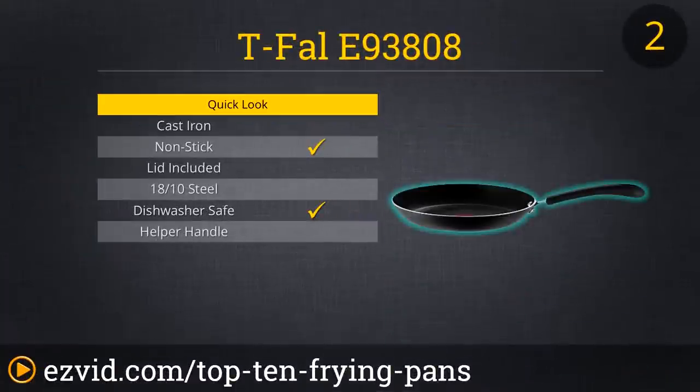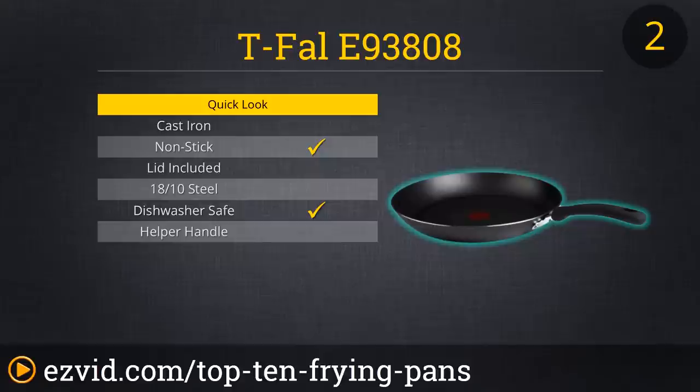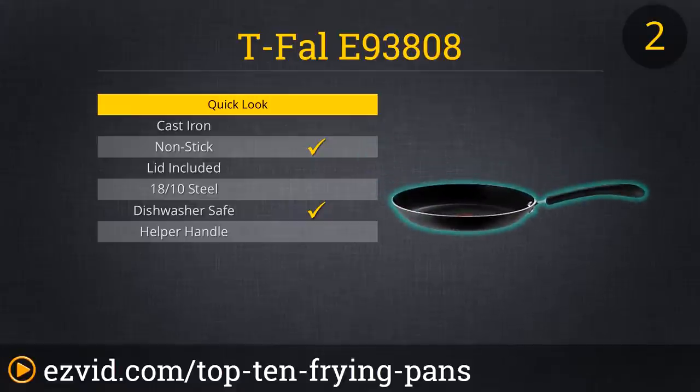The T-Fal E9-3808 may just look like a regular frying pan, but trust us, this thing is extraordinary, and that's why it climbs right into the number 2 spot on our list. This average Joe consistently gets rave reviews, with critics calling it the best non-stick frying pan available. Lightweight, the T-Fal heats up quickly, and when you're done, the food slides right out of it. What's more, it's scratch-resistant, dishwasher-friendly, and available for all cooking methods, including induction. And with its ThermoSpot heat indicator showing you exactly when the pan is ready for cooking, you'll get it right the first time, every time.